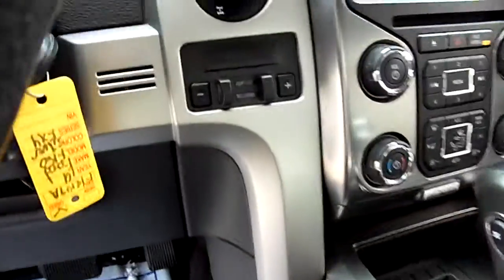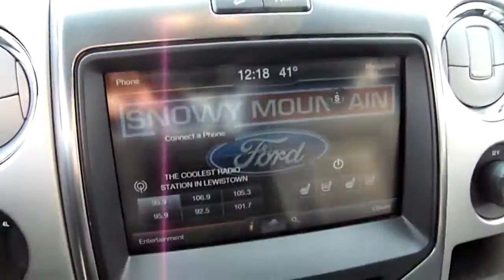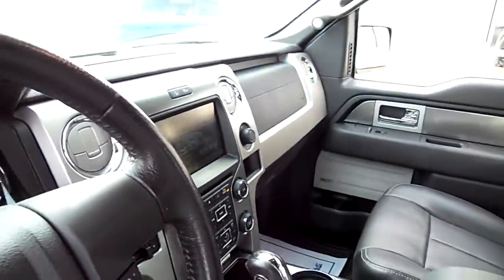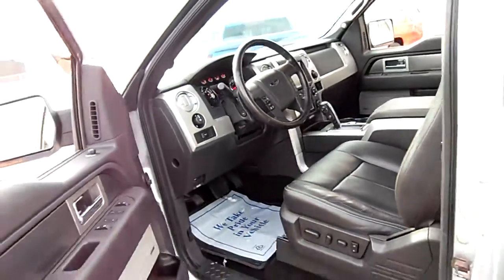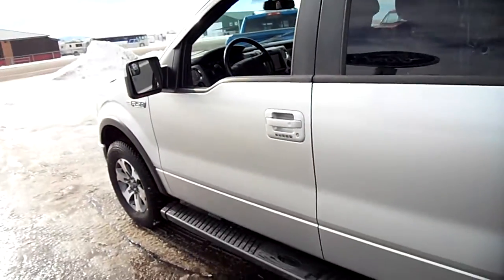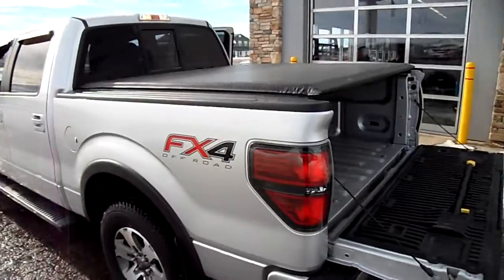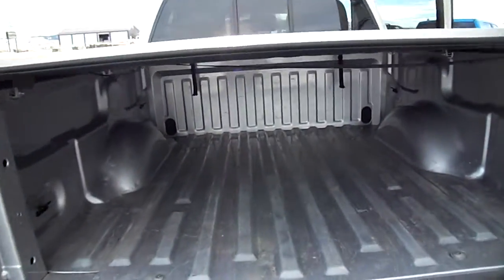This one has a trailer brake controller built in, the locking rear end as you can see right there, and it also has navigation on the touchscreen. Really nice leather seats and a Sony stereo. Since it's an FX4, it's got the skid plate and the off-road package.